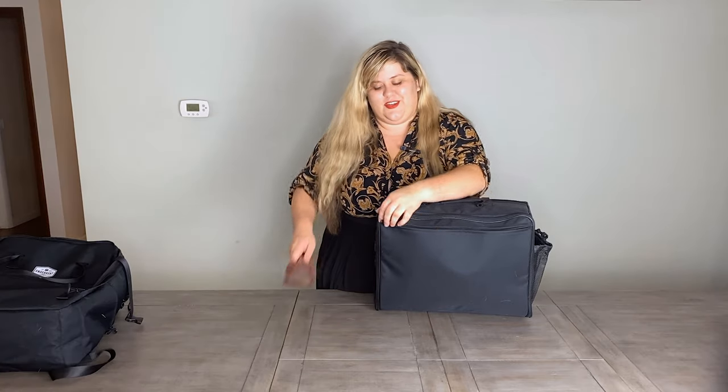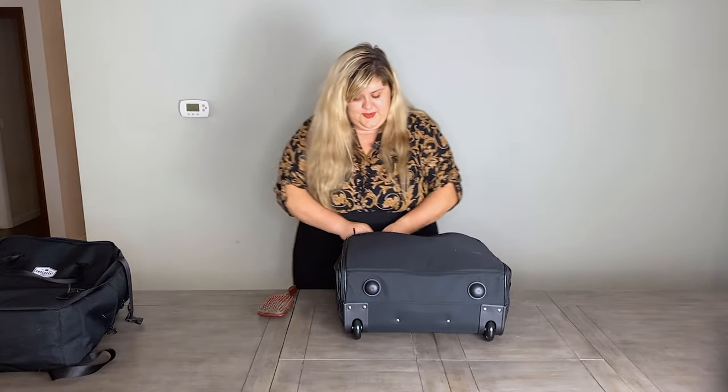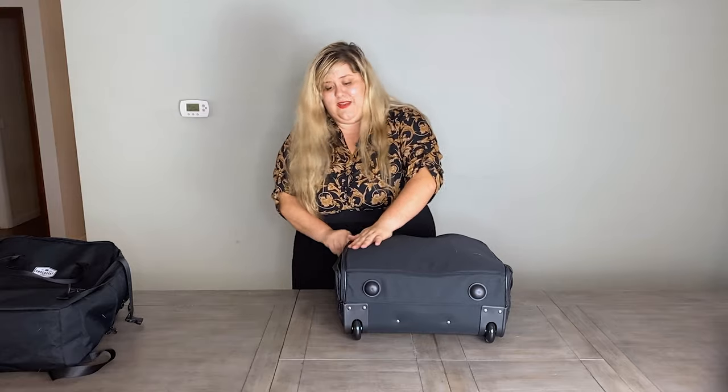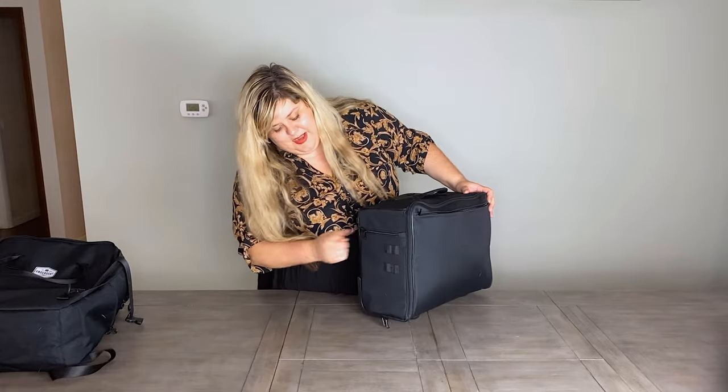There's one more bag I'm going to show you. Just realized I didn't put the hairbrush in here — for the sake of this video, we're going to get that hairbrush in here because we want it to be a true testament to what you can do. I can literally just lay this right on the top — no problem, easy amount of space. And you still have those pockets on the side.